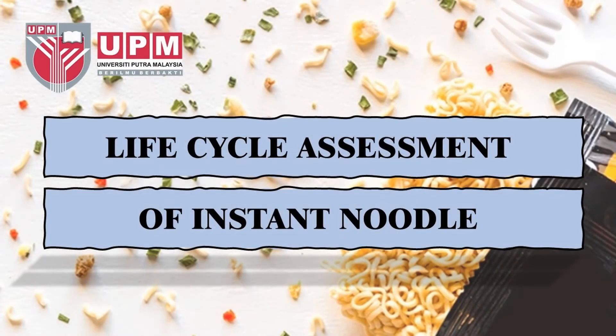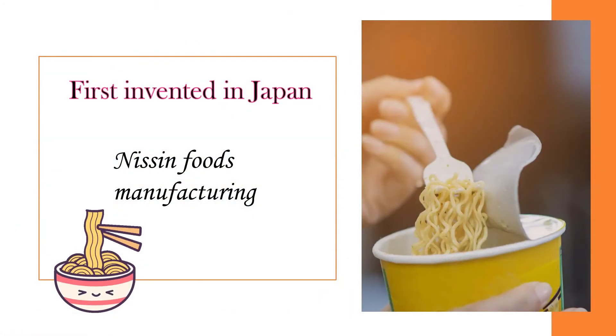Hi, I would like to introduce to you a life cycle assessment of InstaNoodle. Before that, I would like to give a short and simple introduction on InstaNoodle.